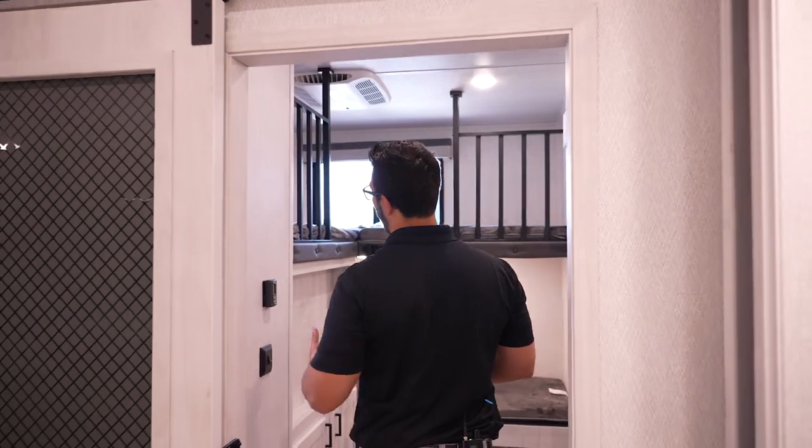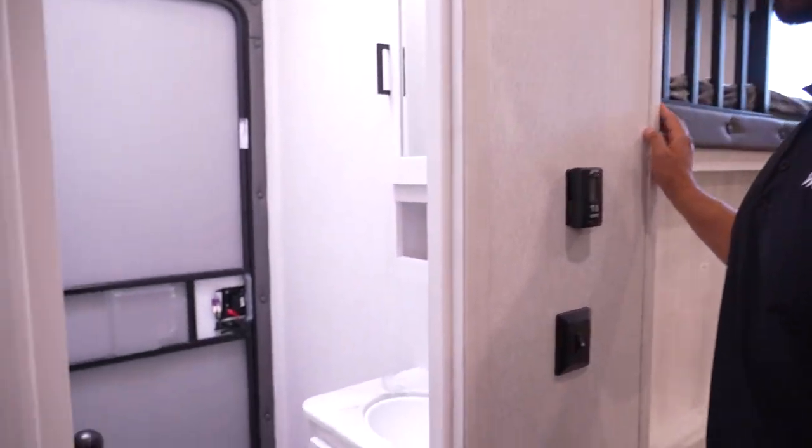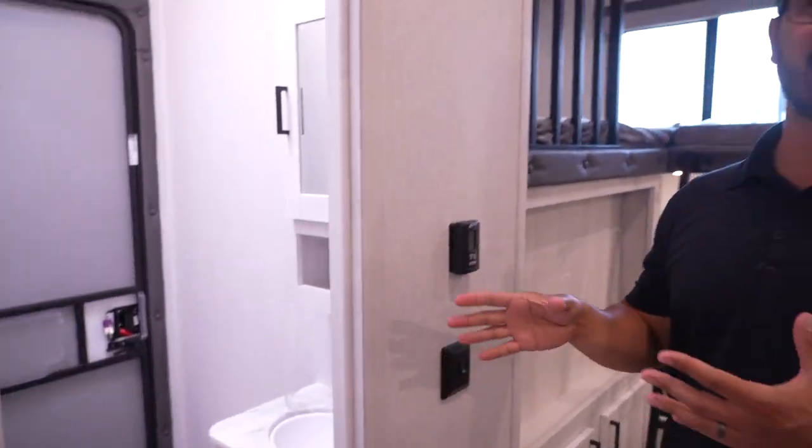As I mentioned at the beginning, this is a bath-and-a-half model. Right here is that half bath. I really enjoy the fact that you have easy access from the bunk room — whether it's kids, in-laws, or friends staying back here — plus a door right to the outside, so you can come in, use it, and head right back out.